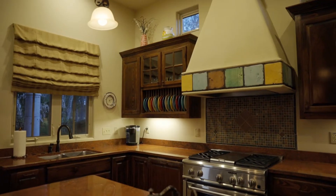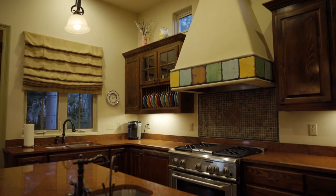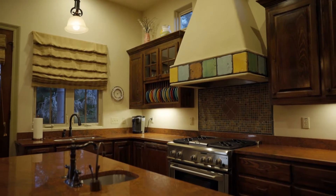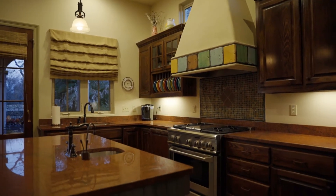The kitchen has recessed brick flooring, stainless steel appliances including a commercial range, built-in fridge, large island with a breakfast bar, granite countertops, walk-in pantry, and a stucco hood vent.